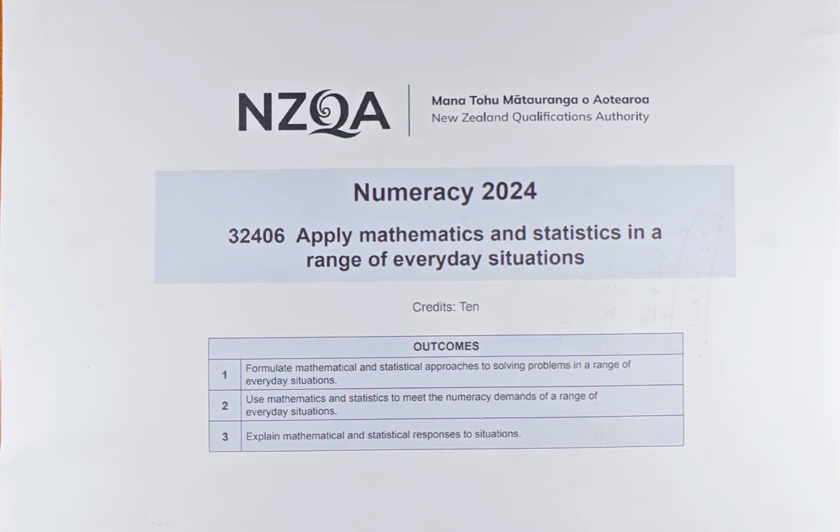Good day! In this video, we are going to do the last two questions — that is question 5E and 5F of the 2024 Numeracy Term 3 exam papers.